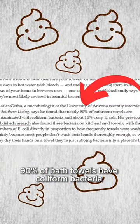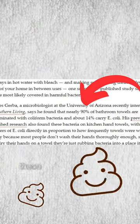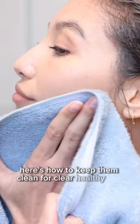Do your towels have sh** on them? Just because you're clean coming out of the shower, that doesn't mean your towel's clean. 90% of bath towels have coliform bacteria or sh** on them. These dirty towels lead to acne and other skin problems. Here's how to keep them clean for clear, healthy skin.